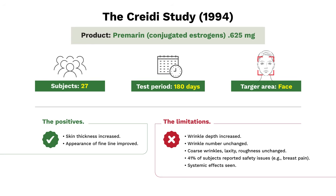This is the first study, the CRADI study, 1994. They studied conjugated estrogens — Premarin — 0.625 milligrams, 27 subjects, 180 days, target area face. The positives: skin thickness improved, measured objectively by ultrasound. And as evaluated by evaluators, the appearance of fine lines improved — positive results.